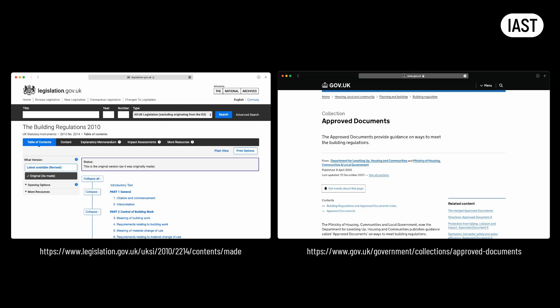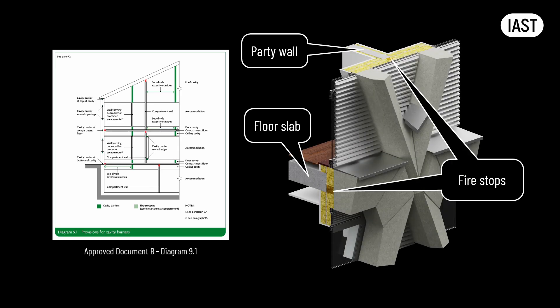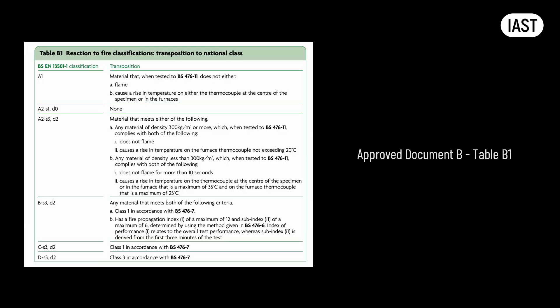The UK government offers guidance on how to meet these regulations through approved documents. Take, for instance, Approved Document B, which addresses fire safety in buildings. By adhering to the guidance in this document, we ensure fire stops are placed in the gaps between the concrete frame and internal compartment-forming elements, such as floor slabs and party walls. This document also stipulates the minimum acceptable material performance based on their reaction to fire, referring to the European standard for classification of materials' reaction to fire.